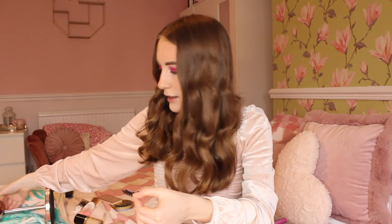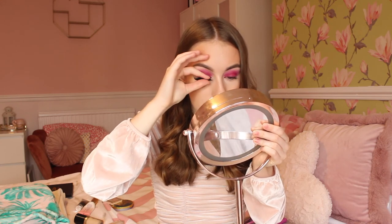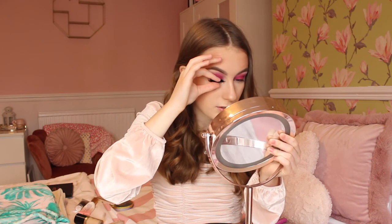Doll lashes are really nice as well actually. I'm scared to apply these because they are massive - I don't know if I'm going to be able to apply them correctly. I might have to apply these off camera because they are very big and it's quite awkward to put them on. The lashes are finally on - they took forever to stick on my eyes but they are finally on.